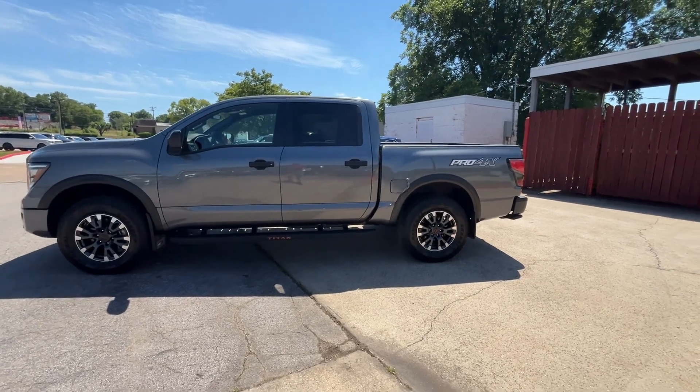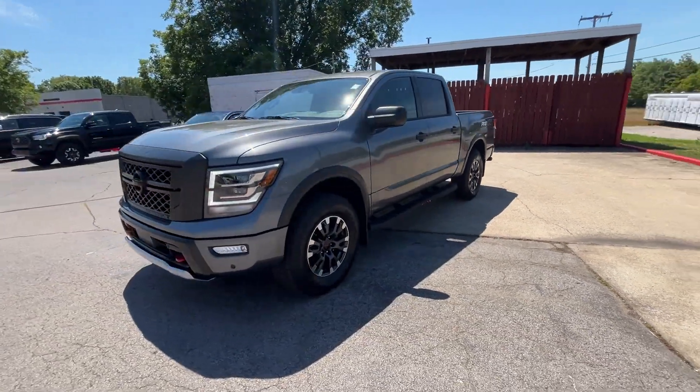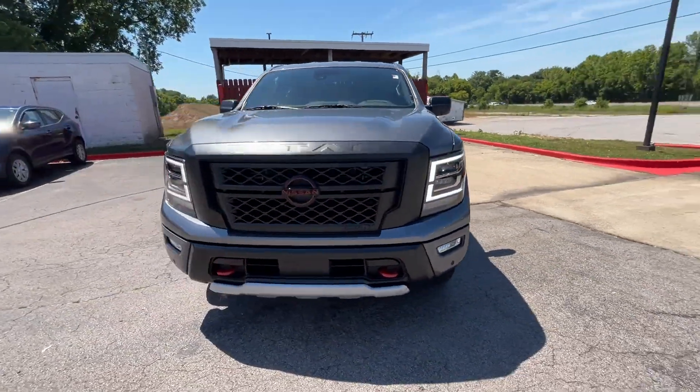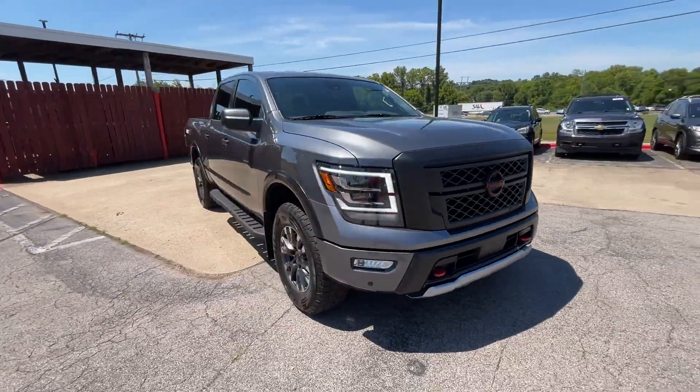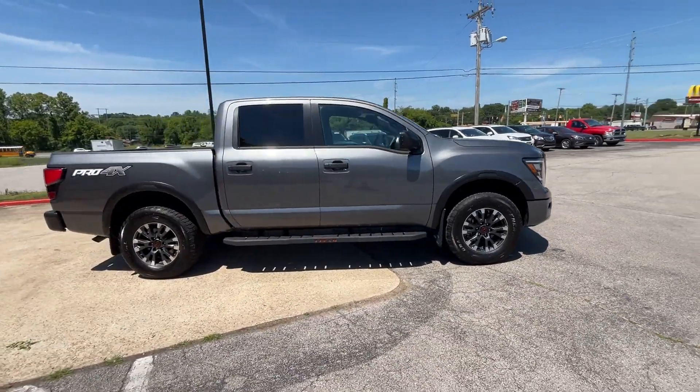2023 Nissan Titan. With less than 4,000 miles on the odometer, this pickup truck offers two full rows of seating for premium comfort. You'll enjoy first-class features that create a premium environment.